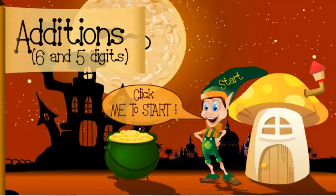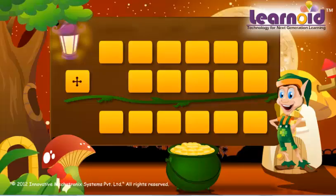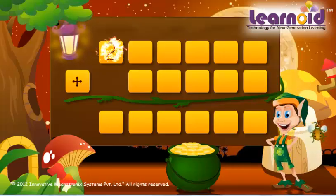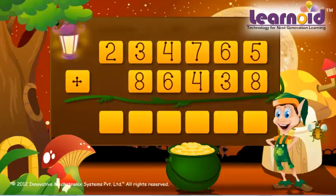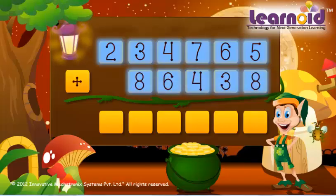Today we will learn how to add 6-digit and 5-digit numbers. The two numbers are 2,34,765 and 86,438.